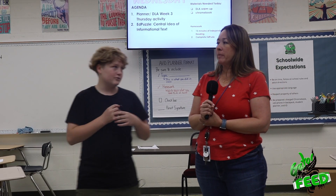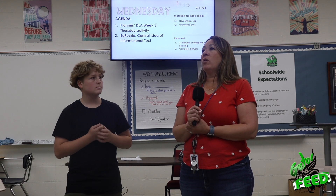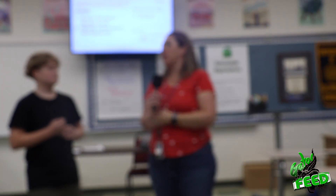What college did you go to? I went to UC Riverside and I got my degrees in English and History. And then for my graduate school — the schooling I did afterwards to get my master's — I went to Concordia University.